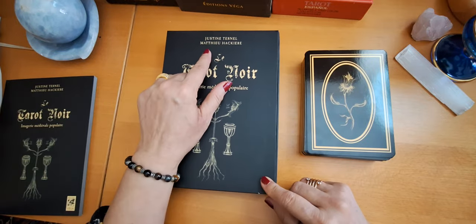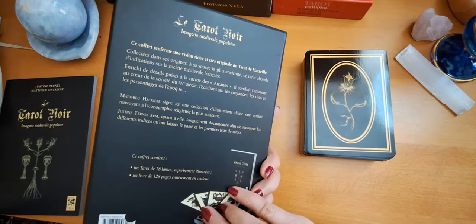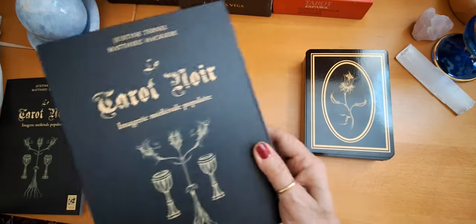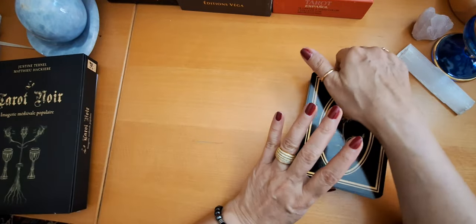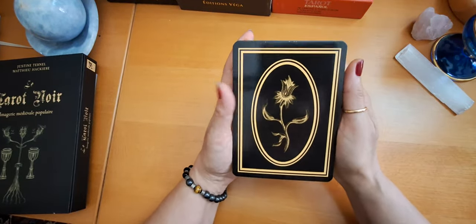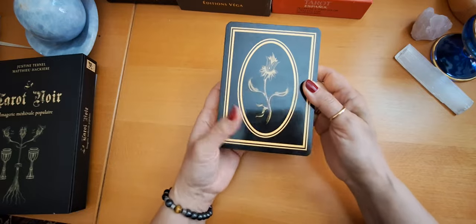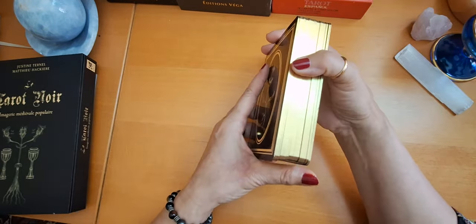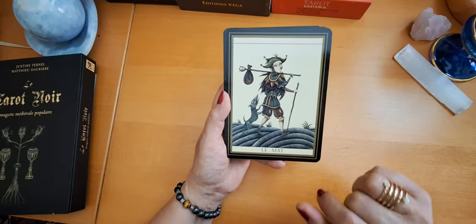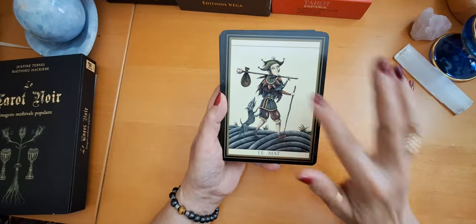And this is the box — it is thin, so the cards are divided into two parts, and this is one of the things I did not like about the deck. It is by Justin Turner and Matthew Hekri, and it is published by Vega Editions. Very, very high quality and a gorgeous deck. I think it is from 2013 or something like that. The cards are gorgeous, really gorgeous. Look at these lovely backs — so pretty, so elegant. I was really impressed when I saw these cards.